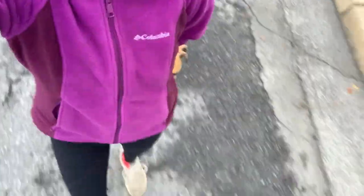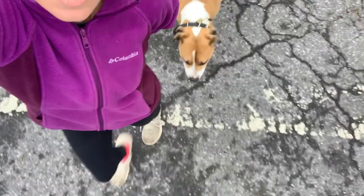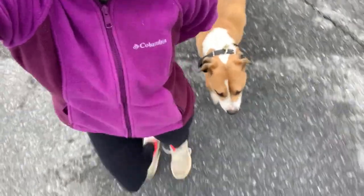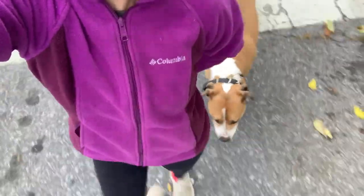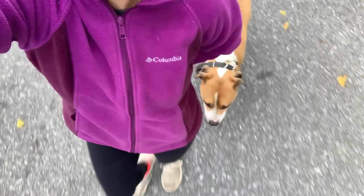We're off-leash heeling on a main street. Notice the position — he's got to be behind me so he can follow my left leg. If he's not behind me, he has no reference and there's nothing for him to follow. So if he's ahead of me, he's leading. We don't want him leading. We want him to stay behind me.